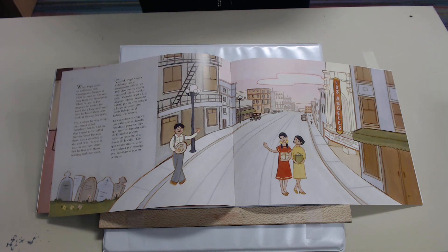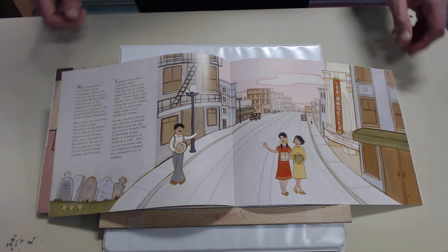Cuando papá vino a California desde Guanajuato, Mexico en 1920, dijo que se estaba escapando de la revolución. Cuando llegó a Los Angeles, estuvo buscando trabajo por mucho tiempo y luego se enteró que había trabajo en el ladrillar de Simons. En ese entonces vivía en una calle que se llamaba Broadway, pero me dijo que antes se llamaba Calle de Eternidad porque había un cementerio al fondo de la calle. Dice que en esa misma calle vio a Mama por primera vez caminando con su hermana.